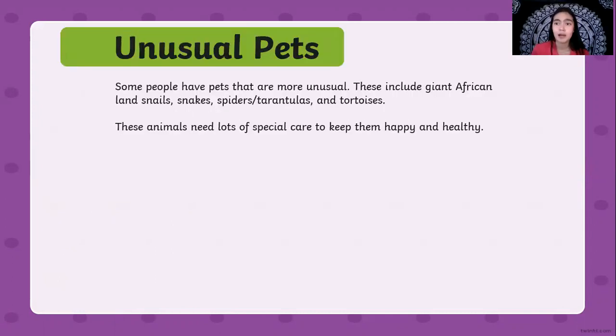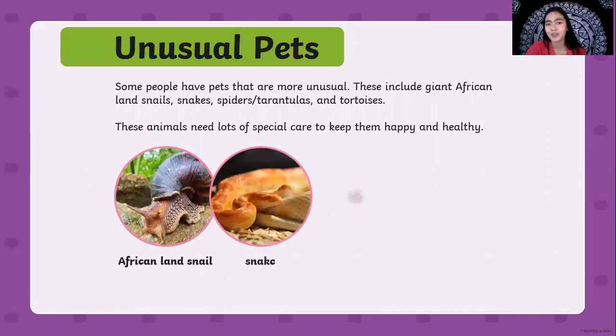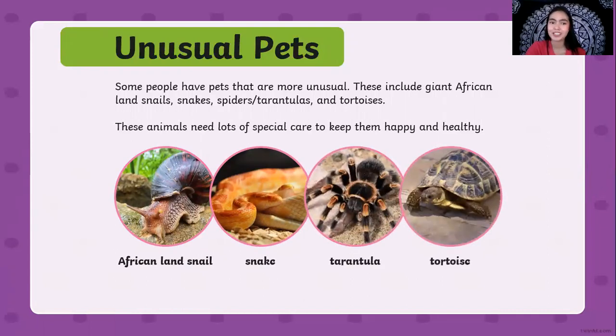Now, since we studied the pets we usually have at home, here are some unusual pets that some people have. Some people have pets that are more unusual, including giant African land snails, snakes, spiders, tarantulas, and tortoises. These animals need lots of special care to keep them happy and healthy. Do you want to have these kinds of pets? You need to be responsible enough to take care of them.